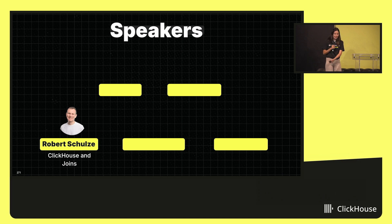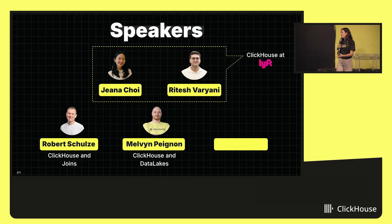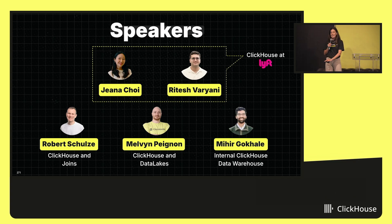Next, Melvin, our core product manager, will walk us through ClickHouse's integration with data lake formats and show how those unlock cost-effective and high-performance analytics at scale. After that, we'll hear from Gina and Ritesh from Lyft, who will share their real-world implementation of ClickHouse for large-scale data. And to wrap it up, Mihir, who owns ClickHouse's internal data warehouse, will give us an inside look at how we operate at petabyte scale with 70 million monthly queries.